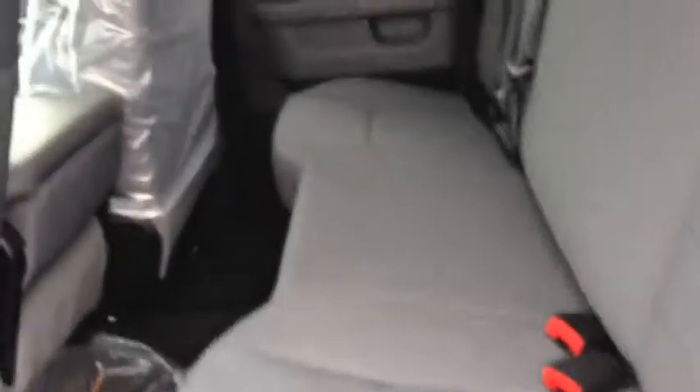We have legroom and cargo room in the rear. If you lift up the base of the seat with one arm, you can see there's storage underneath. These are the floor mats for the truck — we'll keep them in the plastic right up until you purchase it to keep them nice and clean.